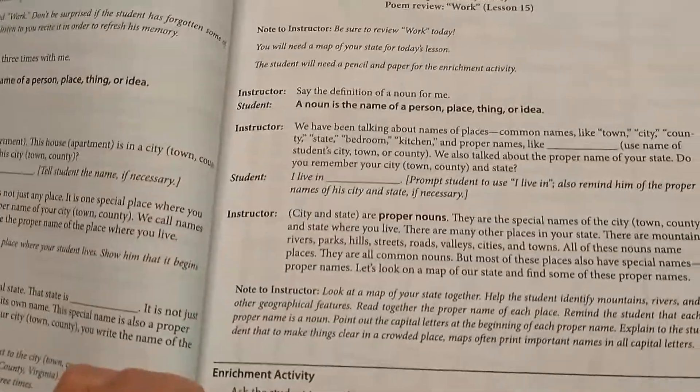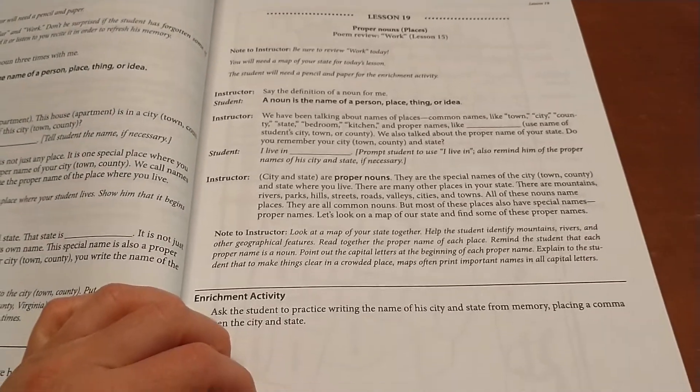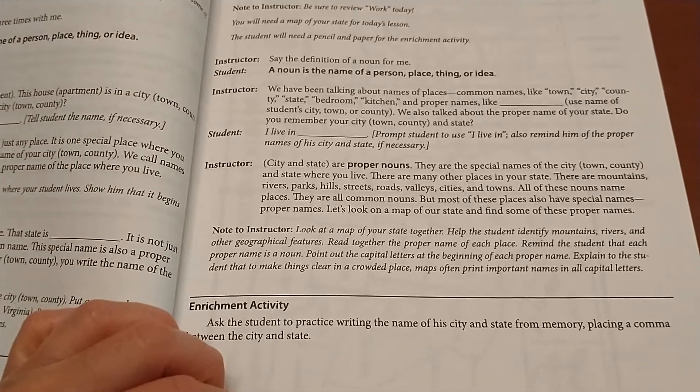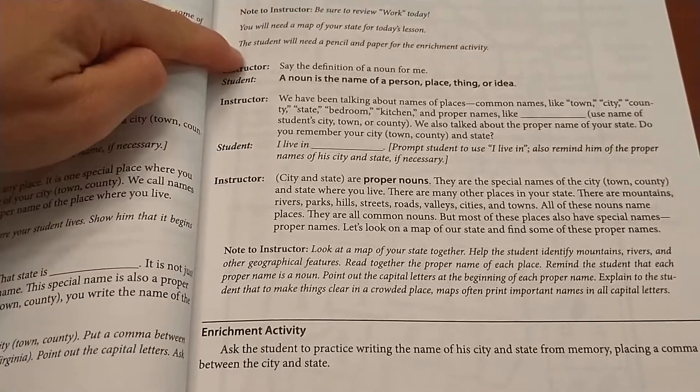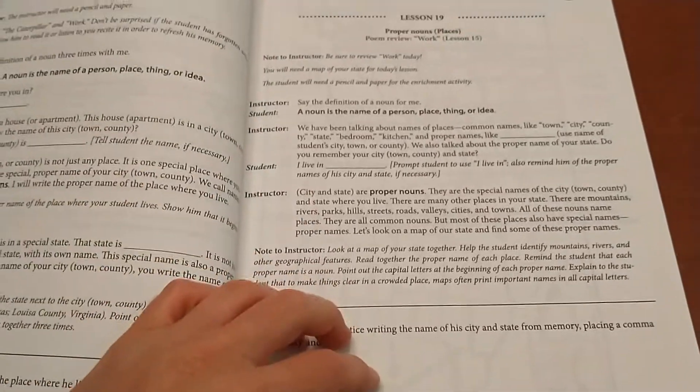Let's look at this lesson on proper nouns. You can see how short the lessons are. Most of the lessons only require a notebook or household items. It says what the instructor is supposed to say, then student, instructor, student, instructor — and that's your lesson.